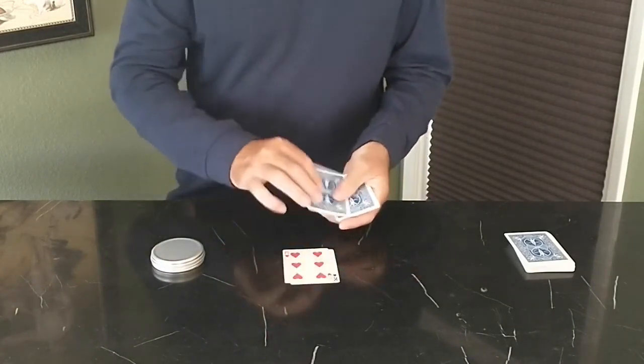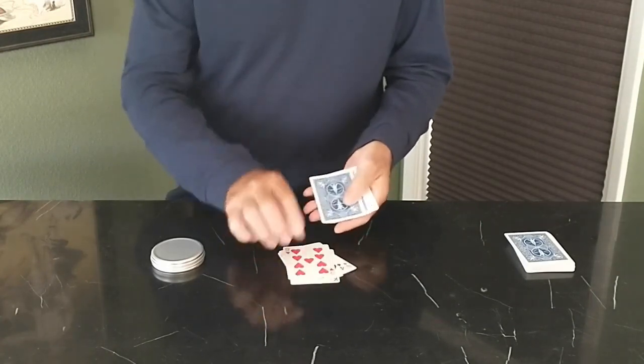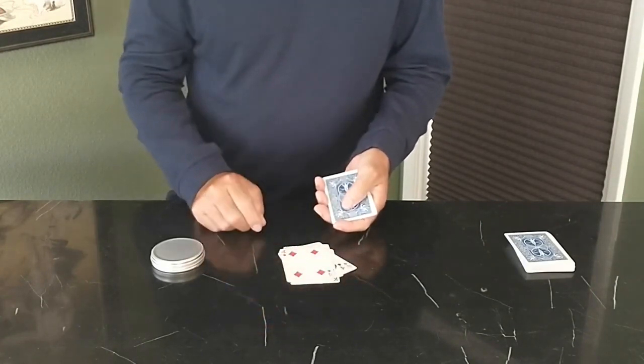1, 2, 3, 4, 5, 6, 7. And there it is — the Four of Diamonds.